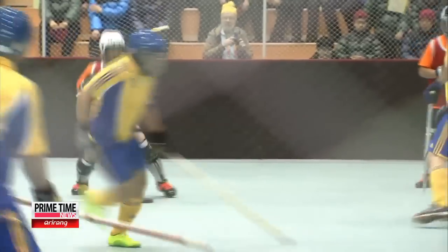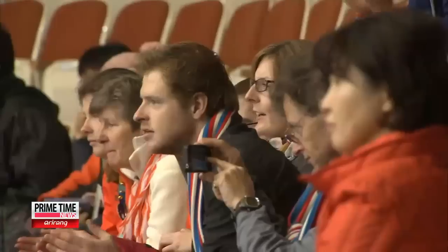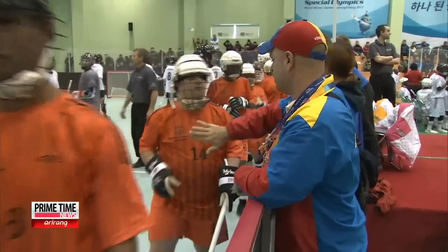And it certainly will be, as they will all be winners, bringing home either a medal or a ribbon at the end of their journey here. Song Ji-sun, Arirang News, PyeongChang.